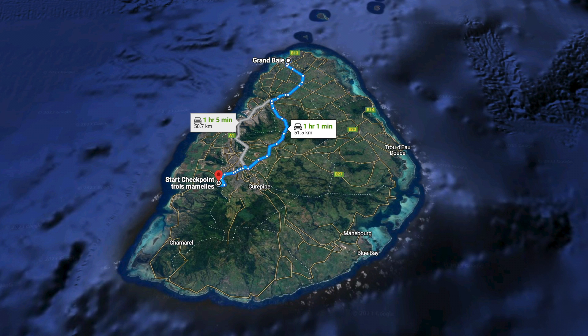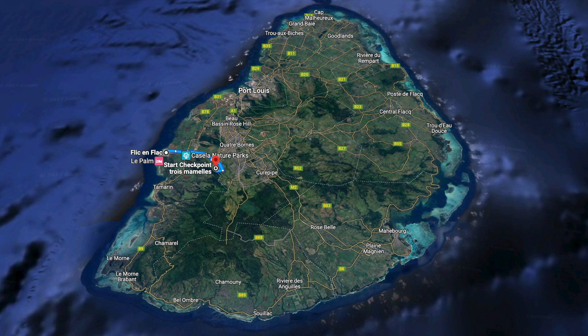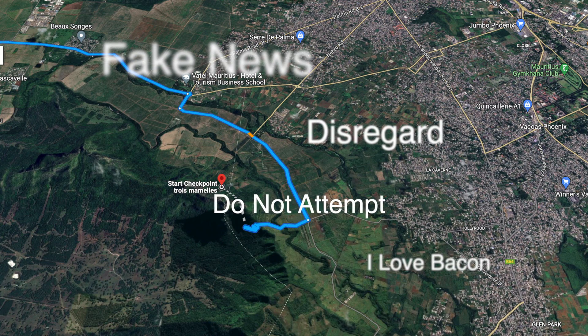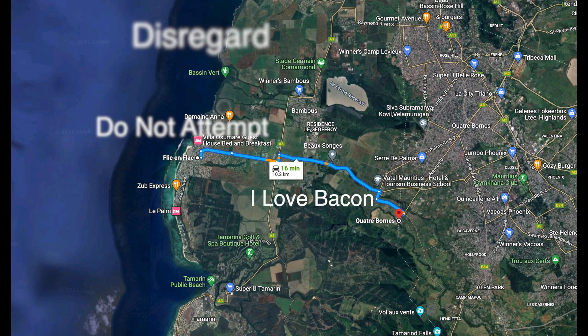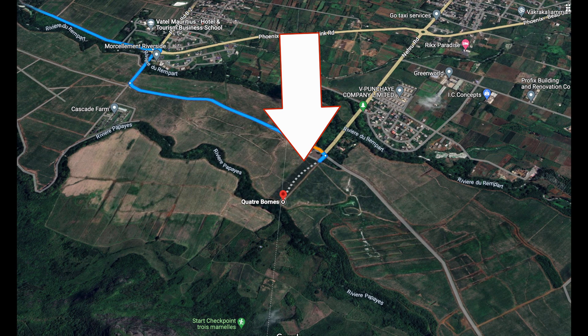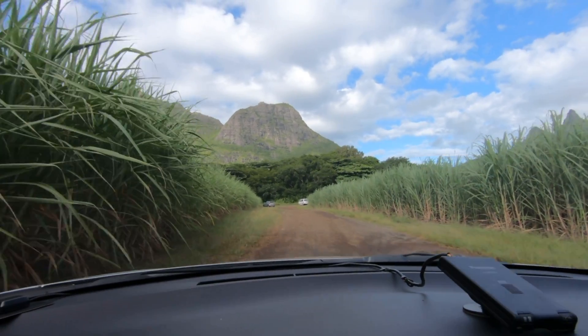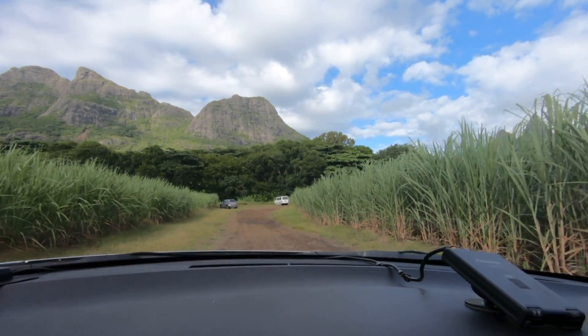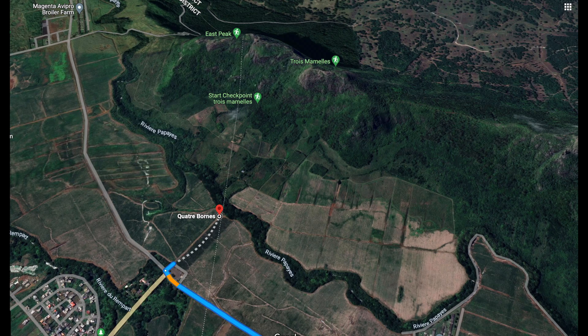We came at it from Flic en Flac, which is a more popular destination for tourists. But the real trick with Twa Mamel is getting started and not following Google Maps, which can lead you astray in Mauritius — and this is definitely one of those times. You will find that Google Maps will want to put you somewhere over near Cascade Farm, but you are going to want to come down Nehru Road, continue crossing the road, and park down by the little stream right there. Avoid where Google Maps wants to dump you and check out our map here, because otherwise you're going to be really, really lost.